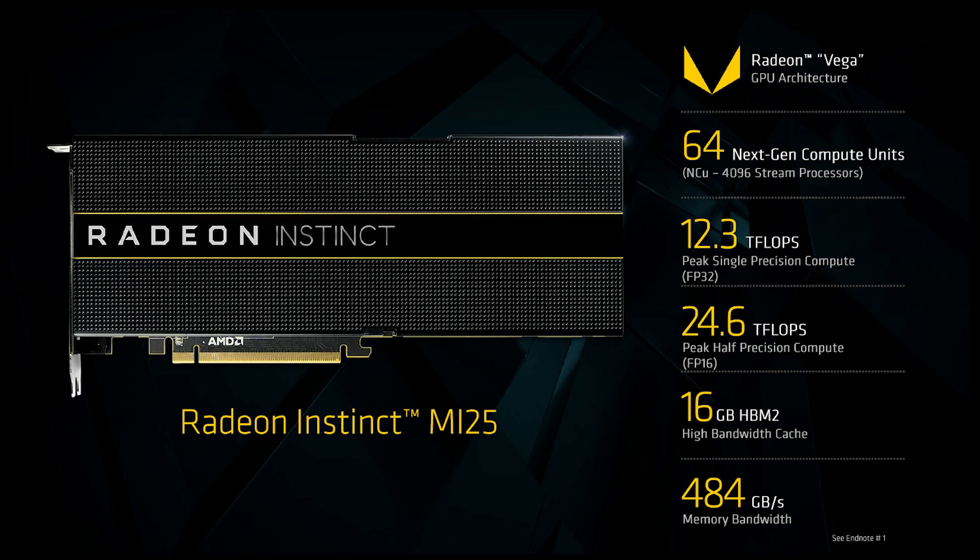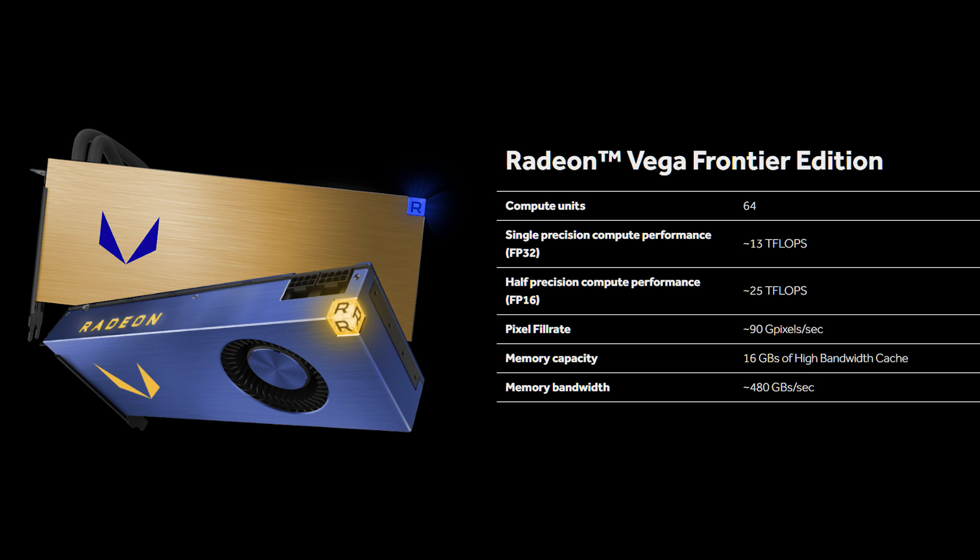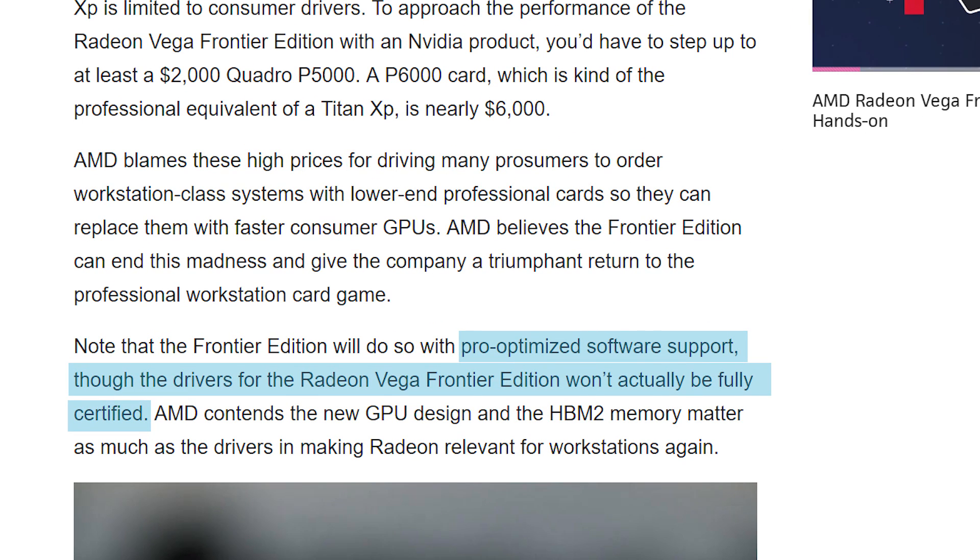The main competitor of Tesla and Quadro goes to the Radeon Instinct line. Don't get me wrong, there's still a reason the Frontier card is so expensive — it has plenty of half-precision compute and some other goodies. It seems this card may actually be a much bigger deal to professionals than many think. The card has pro-optimized software, though not fully certified drivers, whatever that means. The Titan XP only has consumer drivers, and the extent of the Frontier Edition's drivers seems valid but hard to pinpoint at this time.